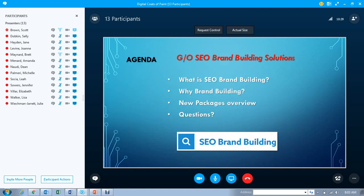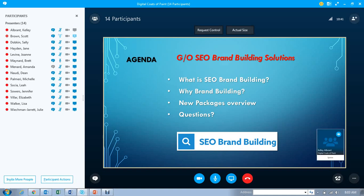The agenda for today: what exactly is SEO brand building? Why are we looking at brand building versus the old way of SEO? What new packages are we offering? And we'll open the floor for any questions.